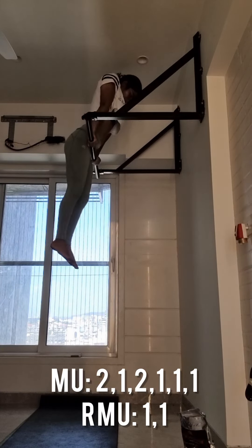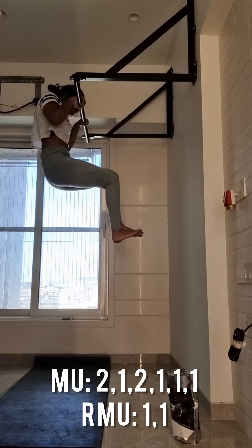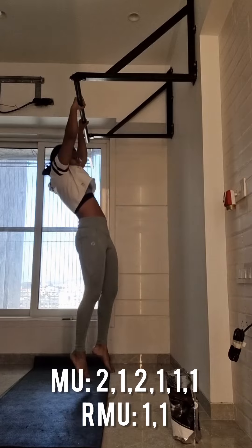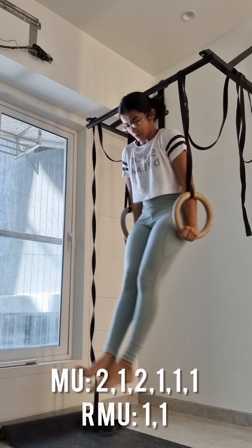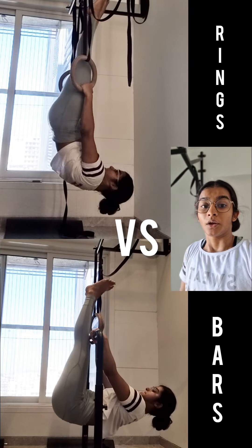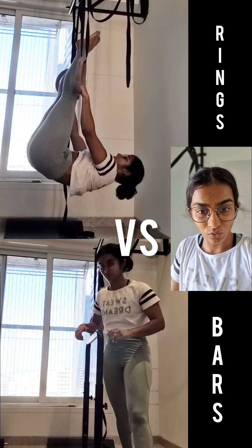My muscle-ups are very rusty — the transition is not very clean or smooth — but it's been a while since I've done this, so I'll surely get back to my clean muscle-ups. I usually find rings much easier, probably because my transition is strong there. The inverted pull was easier on rings since they are parallel, but single work was very difficult. Also, I was not able to use my glutes and hamstrings properly because I am very sore today.